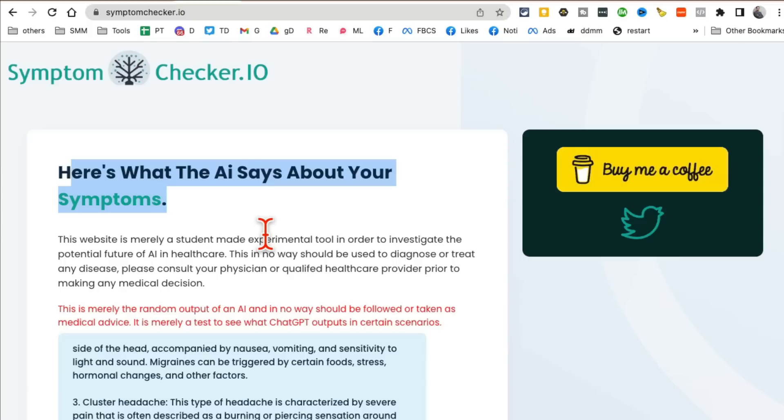Obviously, for any medical condition, don't just rely on AI — you want to go to your primary healthcare provider or doctor.